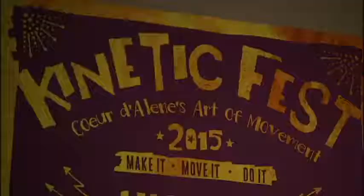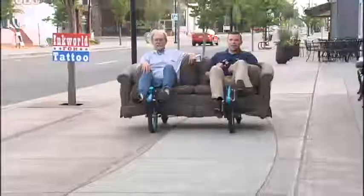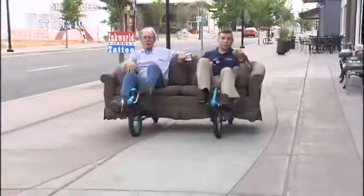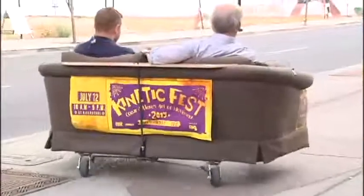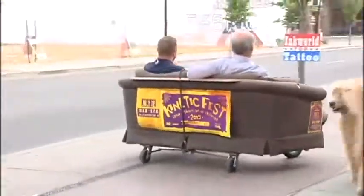They'll be entered in the first ever Kinetic Fest, a celebration of wild human-powered vehicle floats happening this weekend. A Kinetic Fest is nothing new, but it's new to Lake City and it's something your family is going to want to check out this Sunday. Yes, that's a bike couch — or a couch bike, depending on how you look at it.